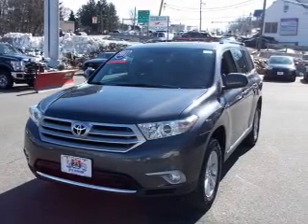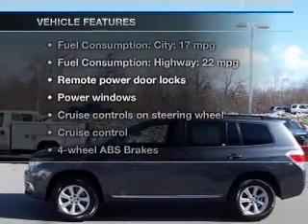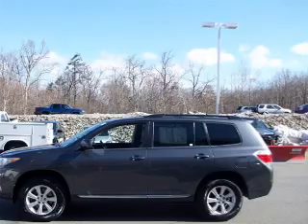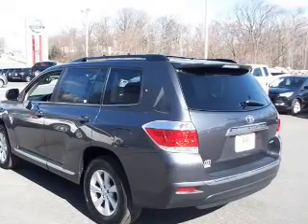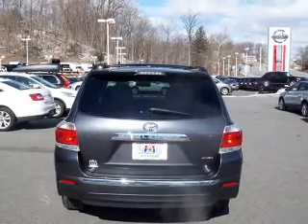Anti-lock brakes help to bring your vehicle to a safe stop. And with these notable features, you won't want to miss out on the opportunity to own this amazing ride: power door locks, power windows, cruise control, an AM-FM stereo with a CD player, power mirrors, power steering, air conditioning.